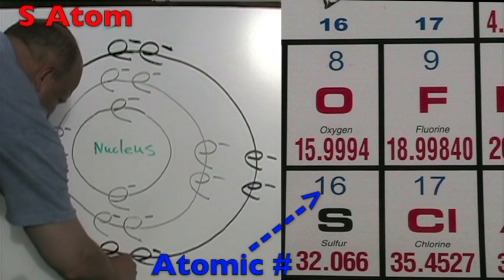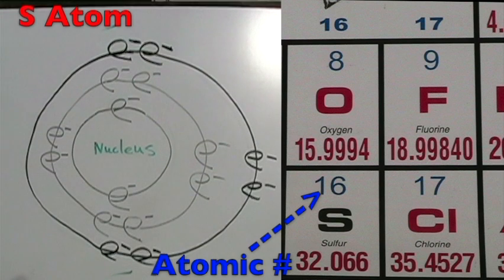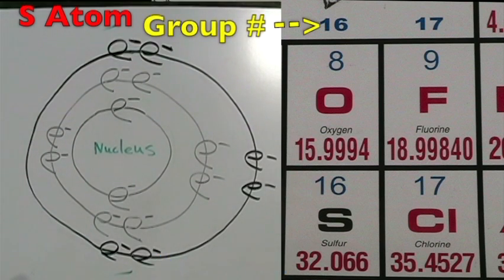The sulfur atom is in period three, so it has three energy shells. The atomic number is 16, so it has 16 protons and 16 total electrons. The group number is 16, so it has six electrons on its outer shell.